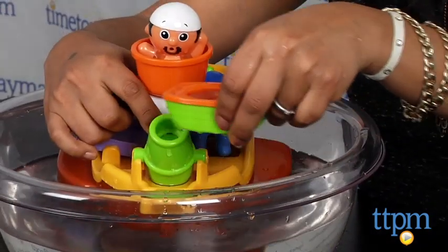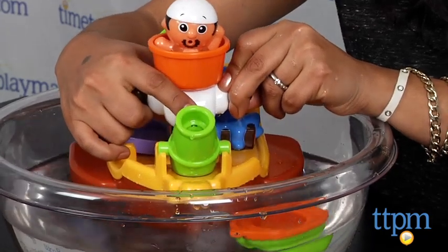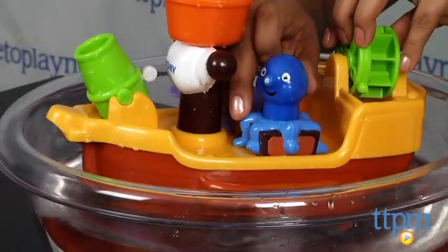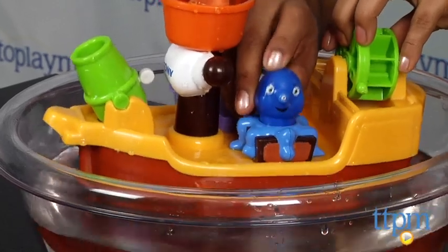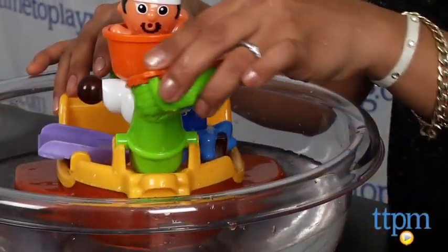Bath time is going to be a high seas adventure with this fun and engaging bath ship. This bath ship floats in the tub during bath time and has lots of little fun things for kids to explore. Squeeze the octopus and see water squirt out.